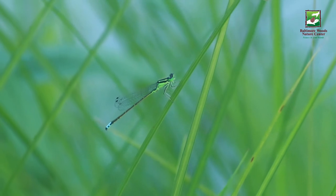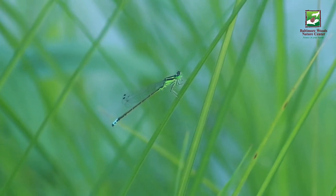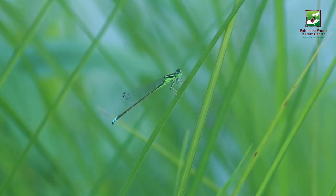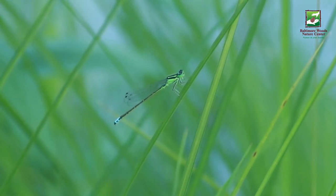If you are out visiting a freshwater ecosystem this summer like a pond, stream, or lake, keep an eye out for the damselflies. It can be fun to be still and watch them fly around.